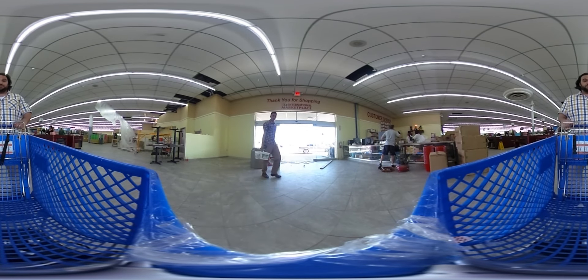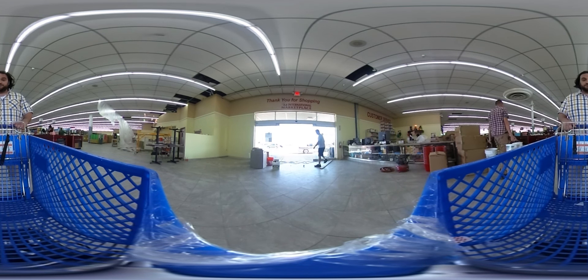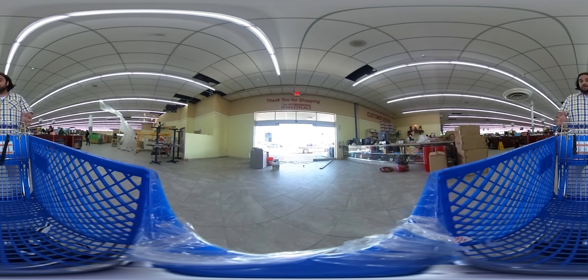Hey, I'm Dominic Armato for AZ Central, and I'm here in AZ International Marketplace. It's the new supermarket that's run by the folks who opened up Mekong Plaza back in 2008. And as you can see looking around, it's a little big — it's kind of gargantuan. It's basically a big superstore, the size of two football fields roughly.